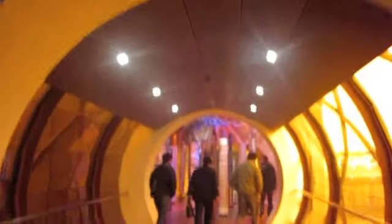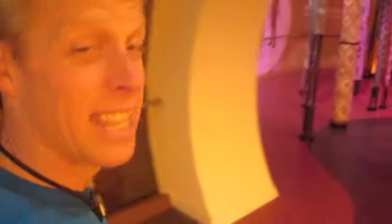It looks like we're going into a spaceship, doesn't it? It's like we're re-boarding Star Trek. This is the entrance to Act 1. Entering the Di-Ju-Dos. How cool is this?